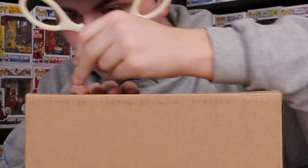If you guys are wondering, some of these packages are brand new, and then some of these packages are from a couple months ago. I haven't really had time to open them up, so I figured let's just do it in one big video. That's what we're going to be doing today, so let's get started with the first box.